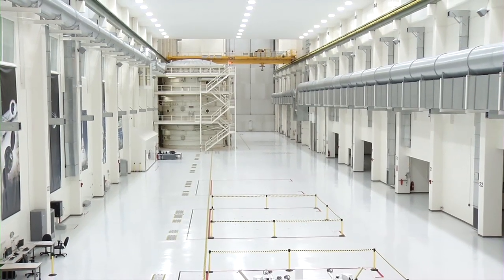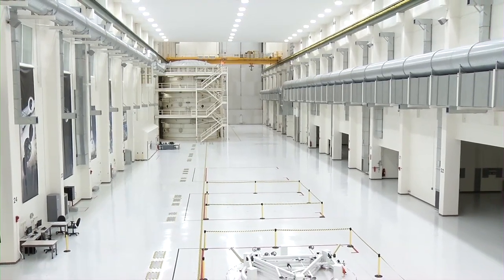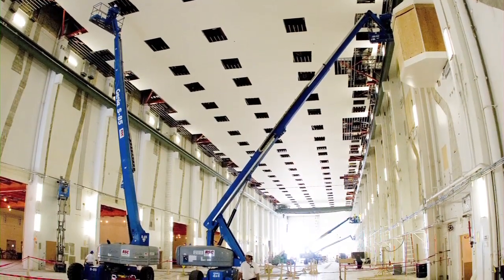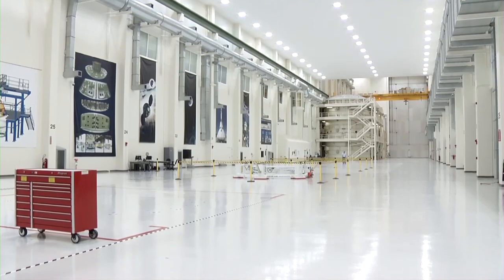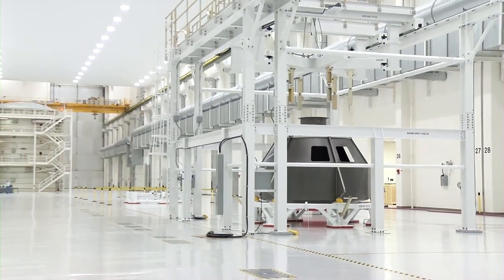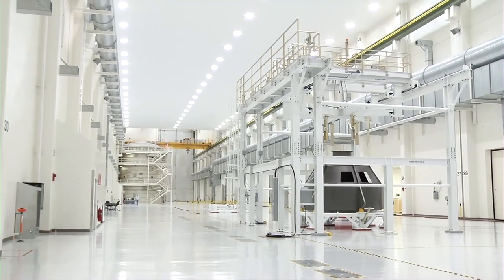Dubbed the spacecraft factory of the future, the ONC underwent a two-year renovation effort led by Lockheed Martin with support from Space Florida and NASA. The collaborative effort created a state-of-the-art complex designed with the flexibility to support a multitude of future spaceflight vehicles, including Orion.